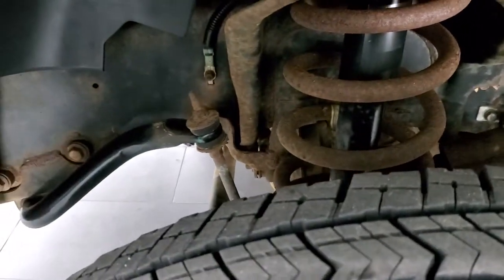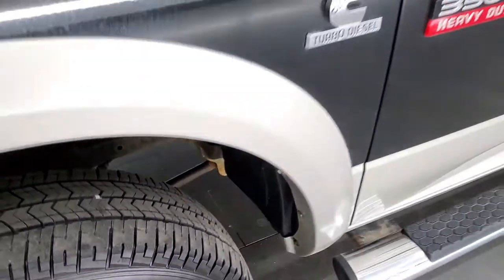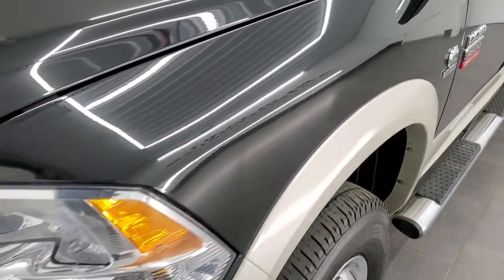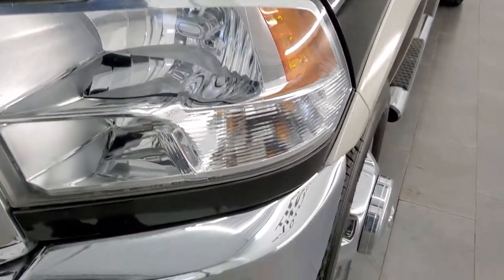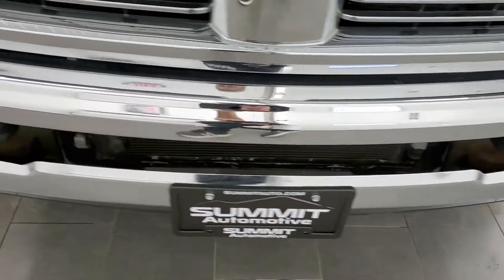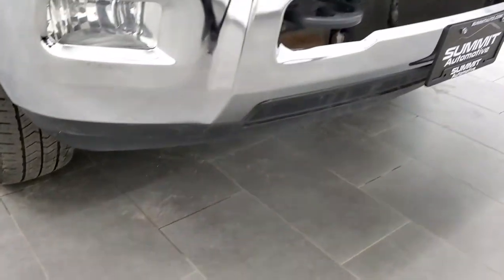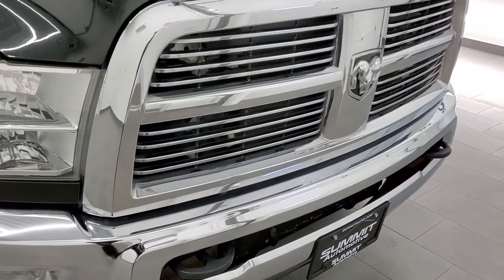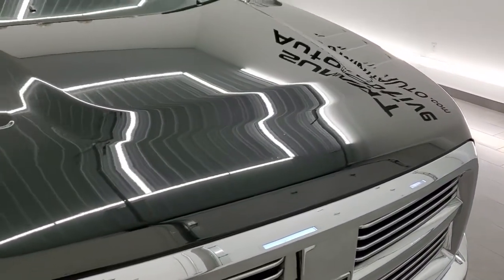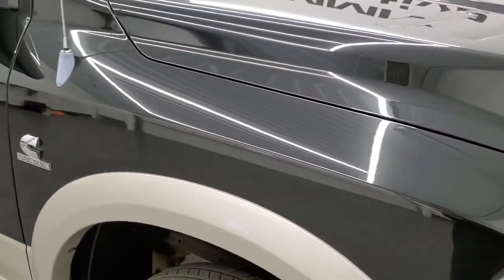Frame and underbody is in pretty nice shape — kind of what you expect on a 2010 — just a little bit of surface rust. Front fenders are in excellent shape. Headlight lenses are nice and clear. The front bumper is in great condition as well, no major dents or dings. Factory fog lights and the lower valence are in pretty nice shape, and you do get the chrome trimmed grille.